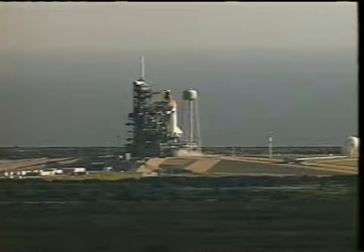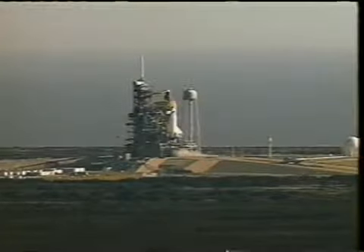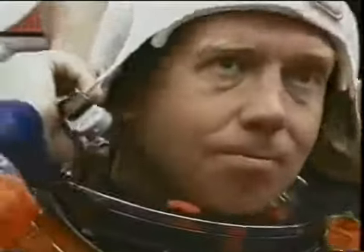Well, there she sits on the pad. We had a decent launch time, two o'clock in the afternoon or so. We got up and had some breakfast, and the first things we had to do, obviously, was to get into our suit. Get ready to go.